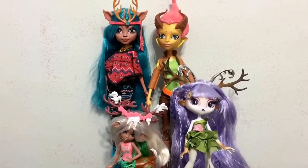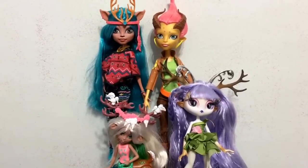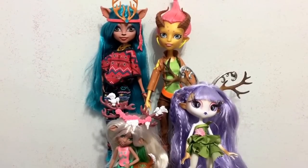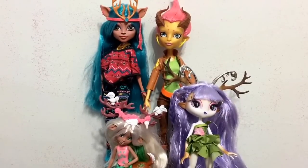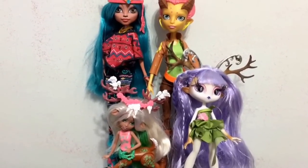Hey everybody, it's Blue Ducky, and today in this doll comparison I am going to be taking a look at all the dolls that I have that are based off of deer. As you can see, three of them are from Monster High and then there is one Novi Star. We are going to just check them out up close and all together, because I really love the deer themed dolls — I think they are really, really cute.